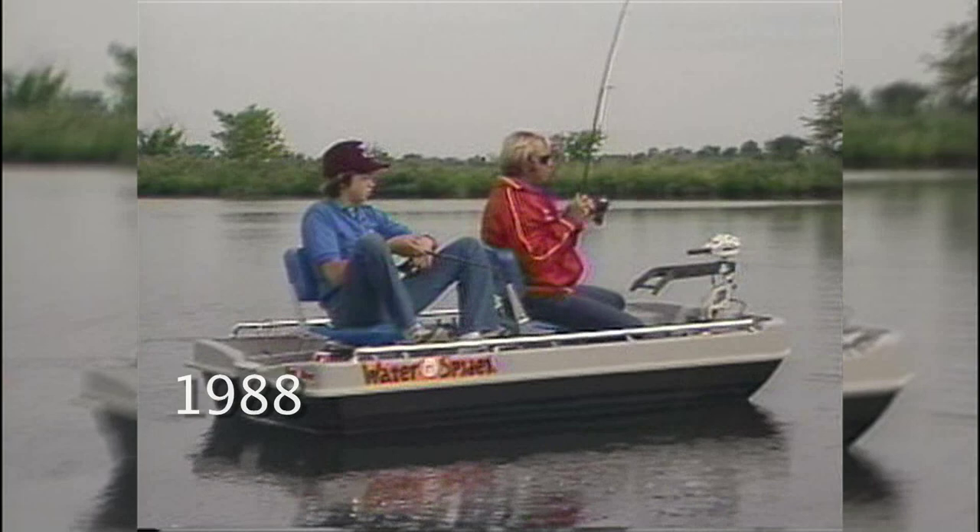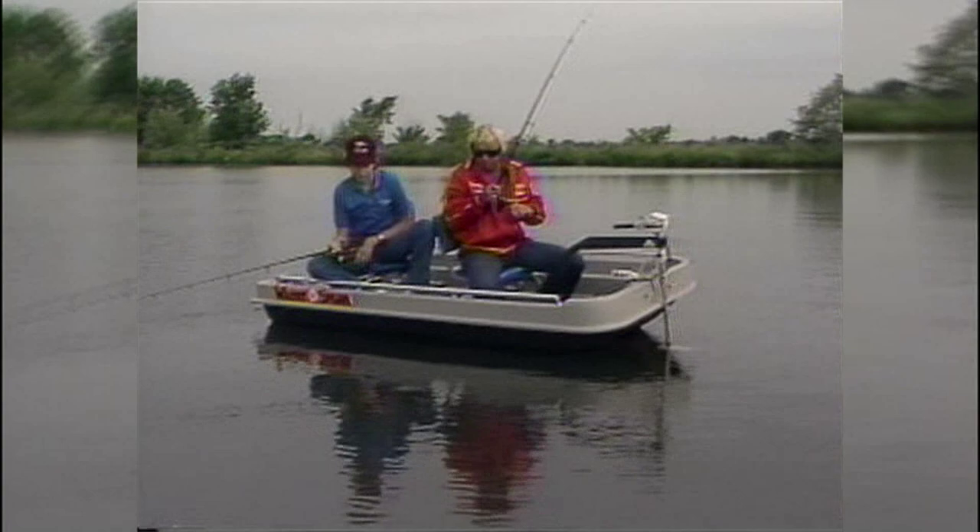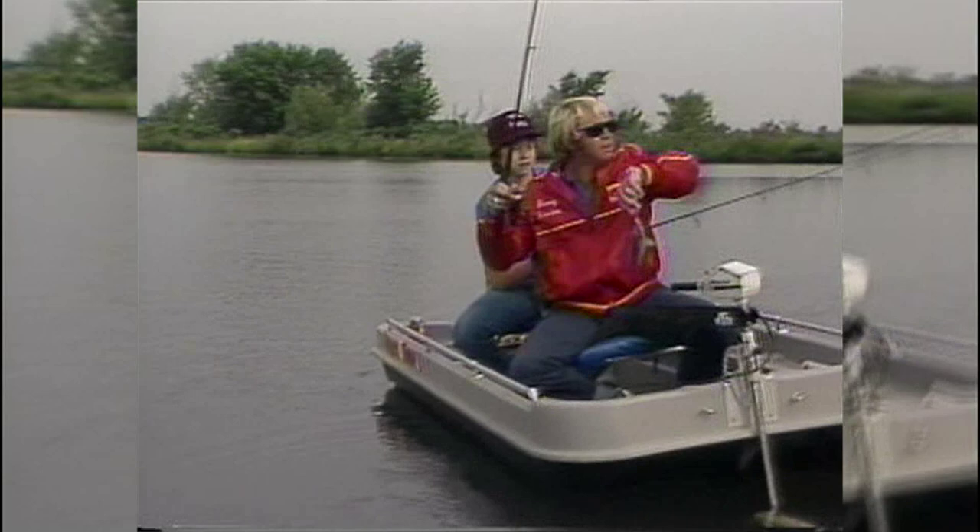Oh, there he is, Jenny. Got you one. Might be some more in there. Second cast of the whole day. Tighten my fighting drag up just a little bit. Not a good bass — big old bluegill, good one. Nice, pretty bluegill. Looky there, the sun come out just when I caught that bluegill, come out a little bit.